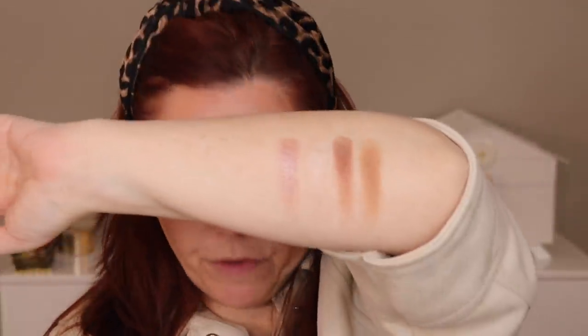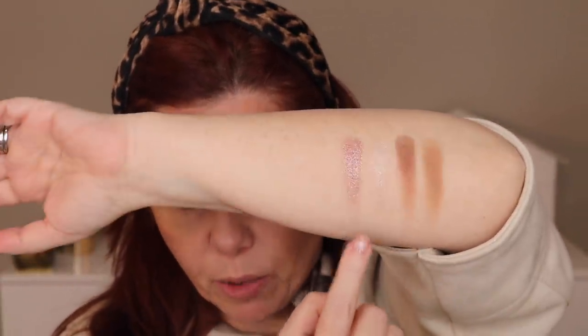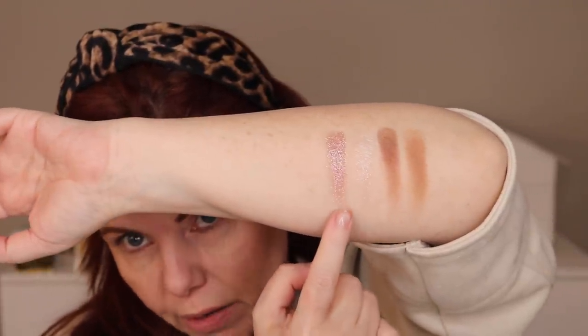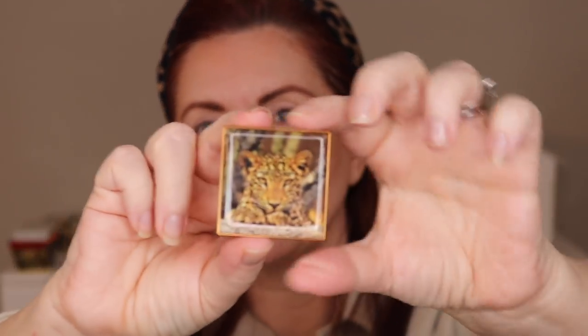Those are the four shades. This is a matte, this is a satin, this looks like a topper, and this does seem to have some shift to it — a little bit of blue, a little bit of pinky purple, and then tan. I think these are going to be some of my favorites from Chantecaille because I love a good neutral. Let's take a look at the luminescent eye shades — let's look at the leopard.